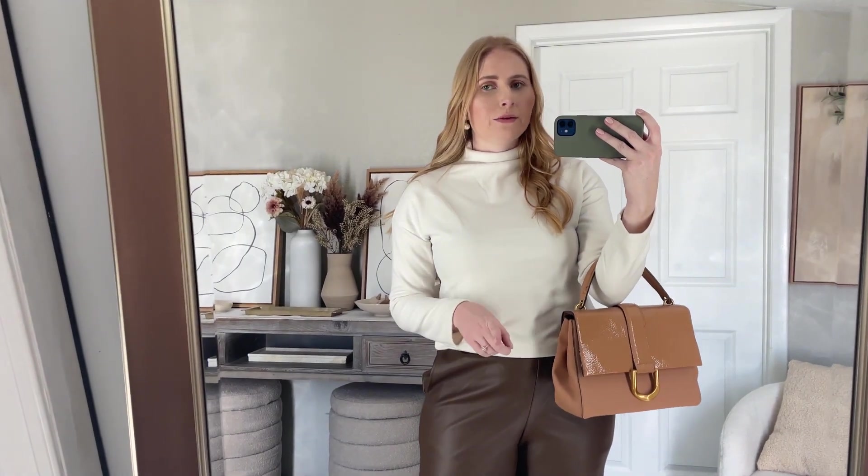I want to share these next two pieces as basics. First I've got this mock neck, very soft, long sleeve sweater. I tried this on in my last Target haul in the taupe shade and then decided to go grab it in white. It's $22 — I would recommend sizing down; I have the small. It comes in other color options but I like those two neutrals, and it has a really great mock neck — nice and cozy and soft.